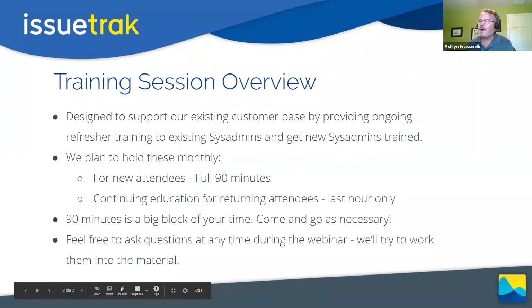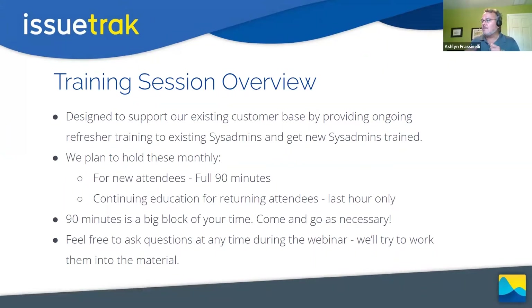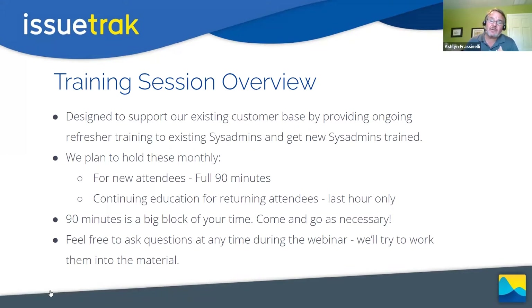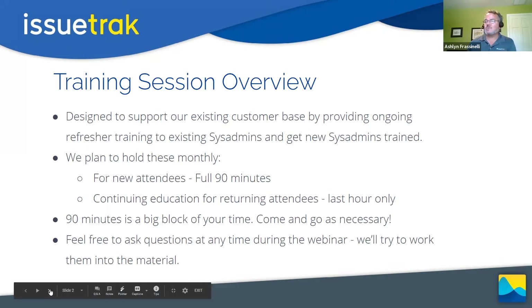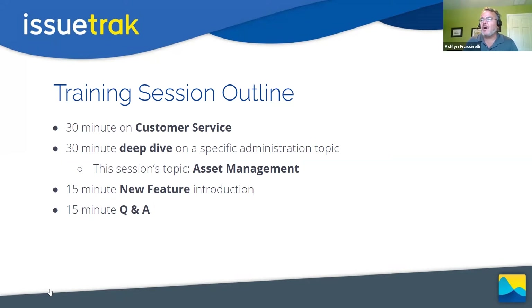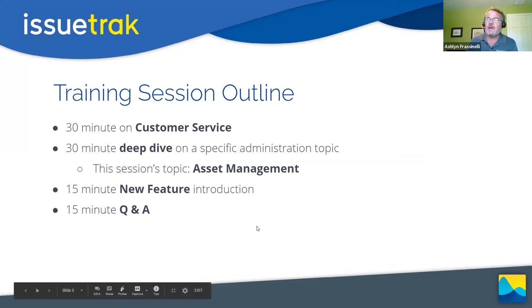It's also continuing education to take your system admins to the next level and make them an advocate and more of a resource for your organization. We do these monthly, the second Thursday of each month at 1 o'clock Eastern, for about an hour and a half to two hours. They're also recorded — if you navigate to theissuetrack.com, Paul always shows where those webinars are recorded, so you can share them with new team members.